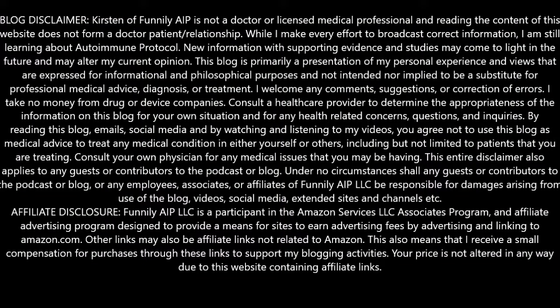Now before I get into it, because I'm not a doctor — and even if I was — here is a disclaimer. Check it out. All right, you read it? You're not going to sue me? You know you're going to proceed without any lawful intentions? Wonderful.